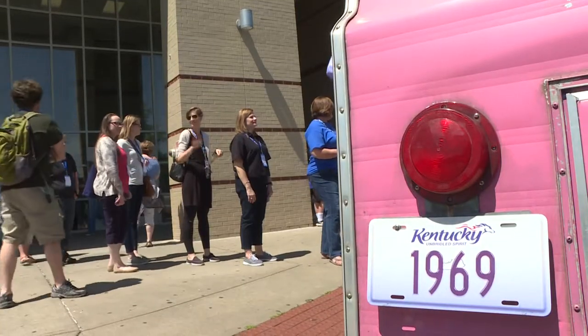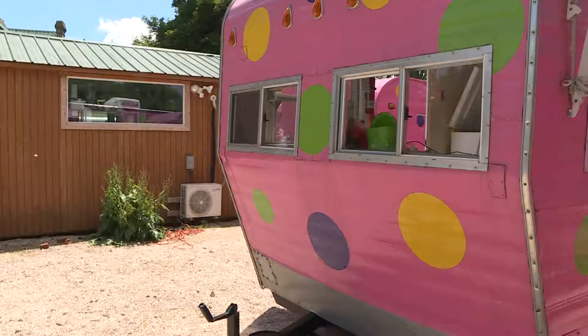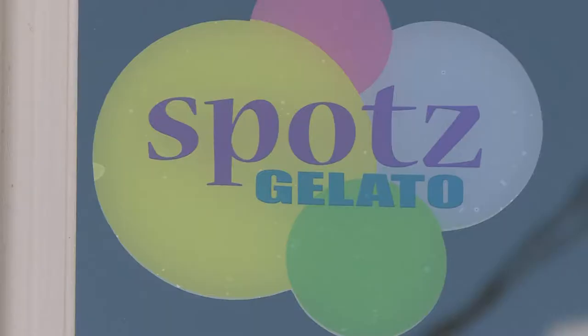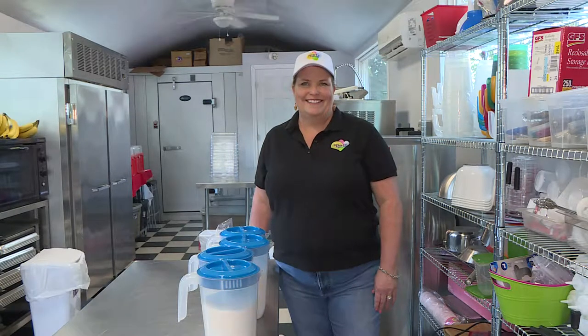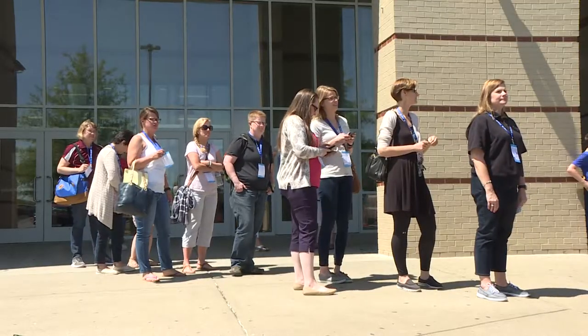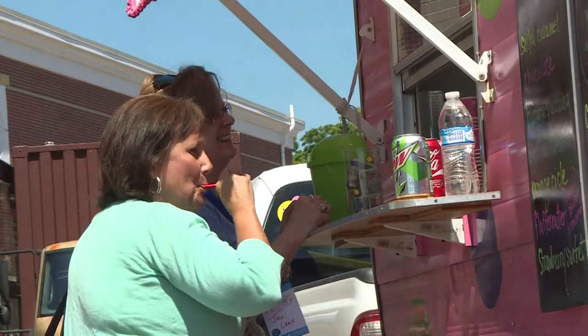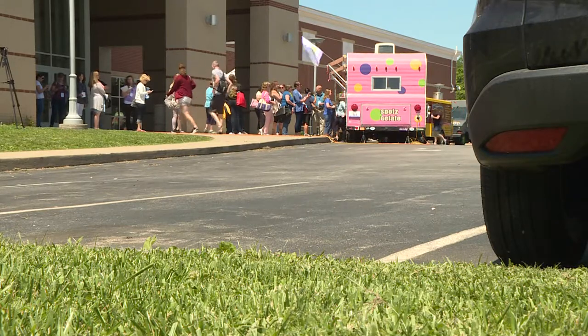Beth believes another key to their success is the vintage trailers they use. They now have three of them, painted bright pink with polka dots — that's where the name Spots comes from. They love the reactions they get from customers. Whenever you have a new product, you have to get noticed, and that's not a problem with Spots, which has found the perfect blend between gaudy and tasteful. Reporting for the Spirit of the Bluegrass, I'm Marfa Bartlett.